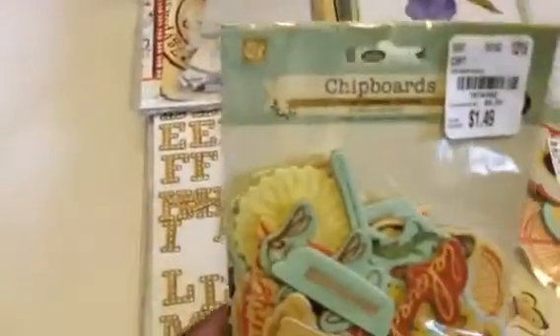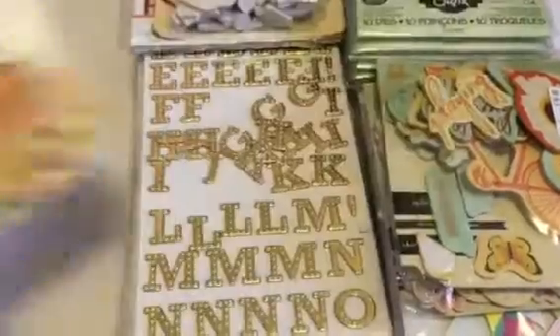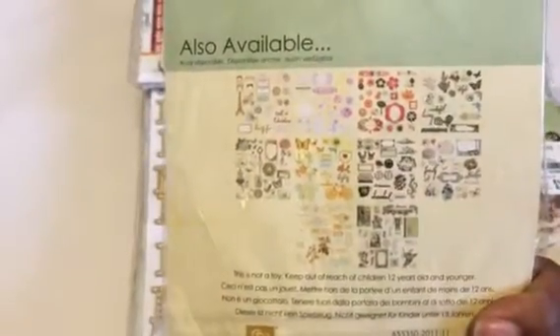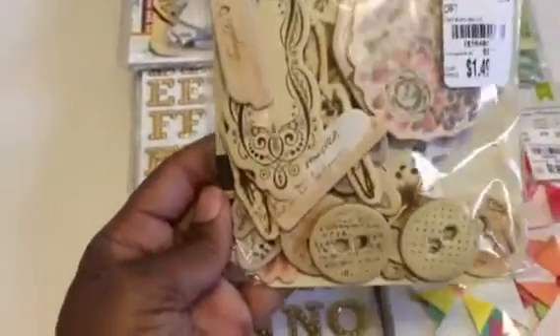I found a couple more of these chipboards by Prima — I didn't realize I had picked up two packages of these, but I did. I like the colors that are in them; they have several collections — about ten collections and I may have about five. I also found this collection which I didn't have — kind of pastels, also pretty.